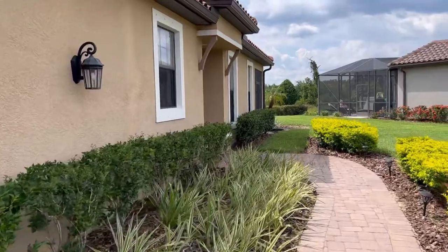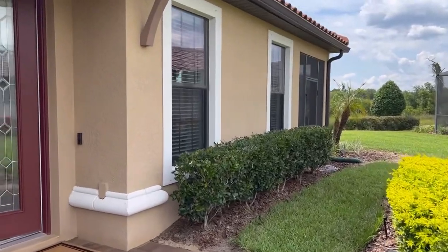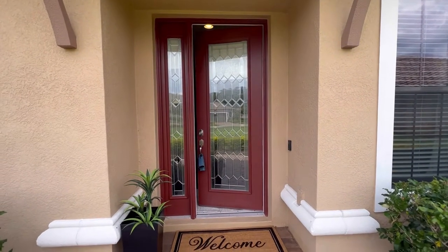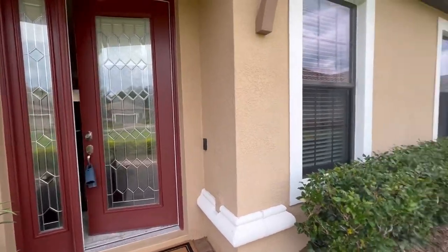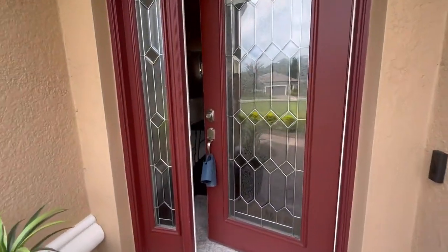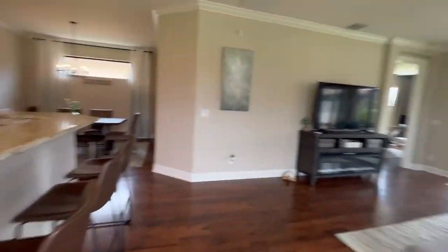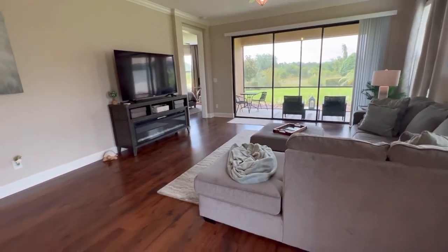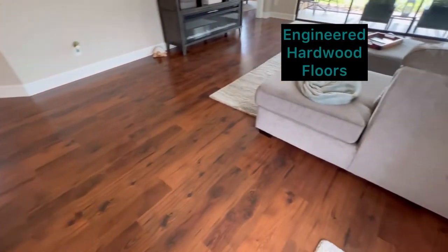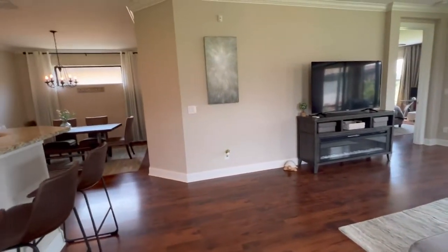It's a two-bedroom, two-bath, two-car garage, 1,747 square foot home with lots of luxury appointments like a full glass slatted door. As we enter the home, listen to how quiet it is in this neighborhood. We've got these beautiful wide plank floors with a lot of wood grain texture — I love these floors, they're so pretty.